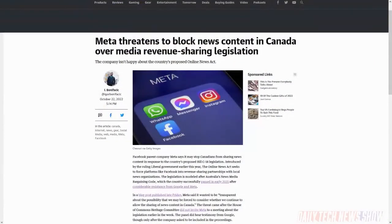Meta is threatening to keep Canadians from sharing news content in response to Canada's proposed Bill C-18 legislation introduced earlier this year. The Online News Act wants platforms like Meta's Facebook to enter into revenue-sharing partnerships with local news organizations, not unlike Australia's News Media Bargaining Code, which passed in early 2021. Meta said last Friday it wanted to be transparent about the possibility that it may be forced to consider whether it continues to allow the sharing of news content in Canada — though that would presumably only mean on Facebook.